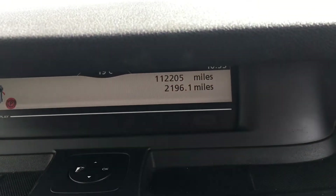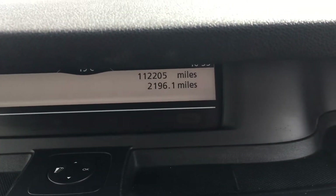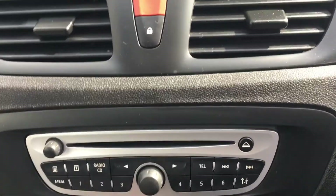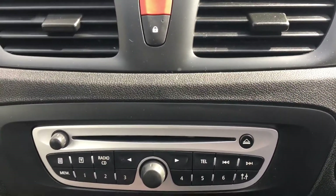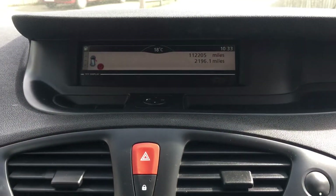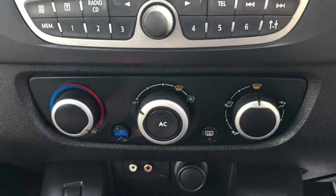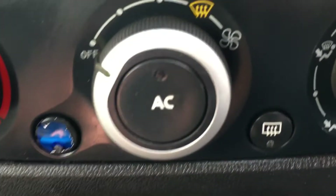There you go — 112,205 miles. There's the radio system; it all appears on the heads-up display which is up there, which I've just shown you. Your heating system and your air con.